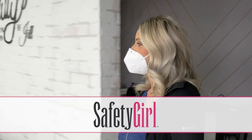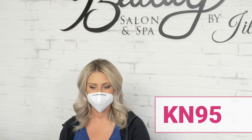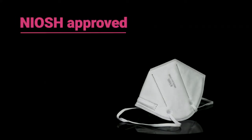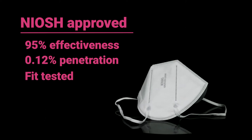When it comes to providing both comfort and protection, you can't do better than disposable KN95 masks. KN95s have been lab tested to international standards and filter 95% of particles.